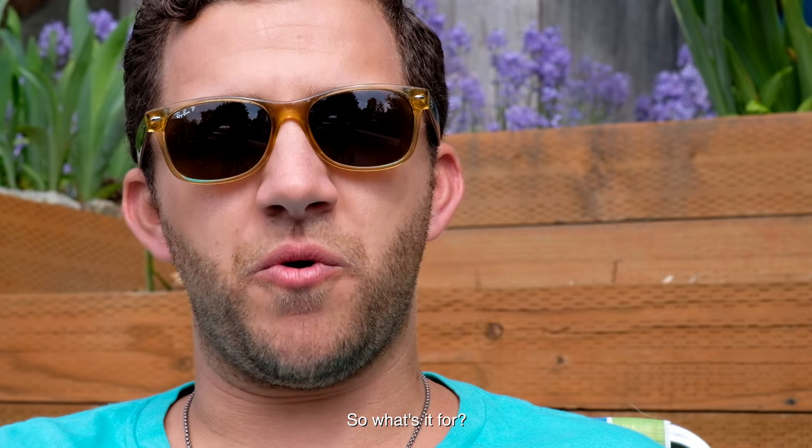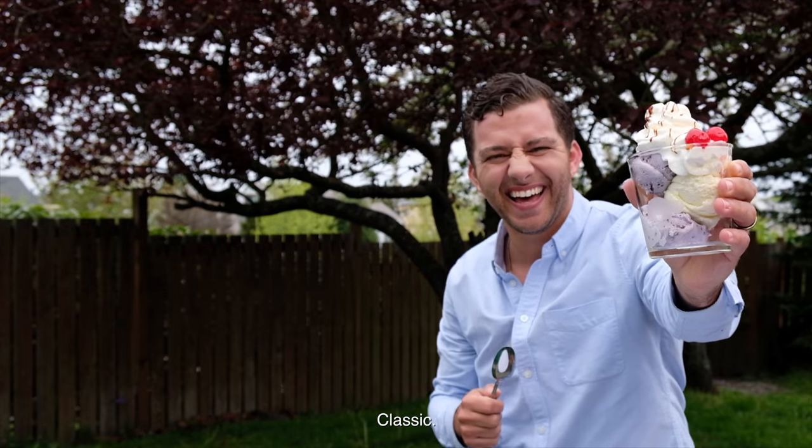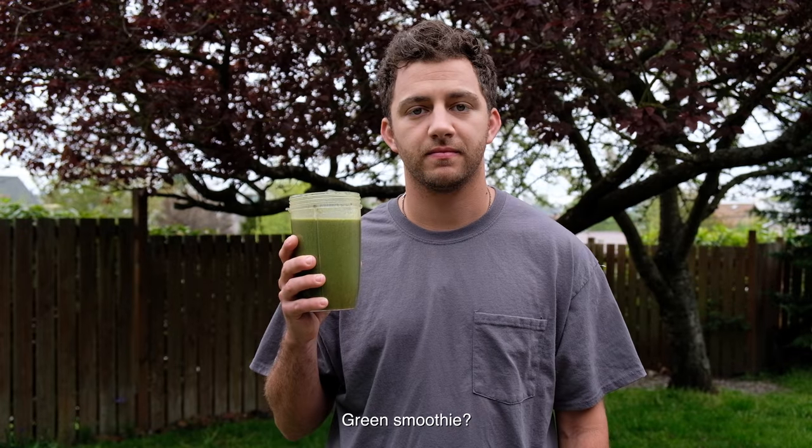So what's it for? Ice cream? Classic. Beer? Absolutely. Green smoothie? Sure!